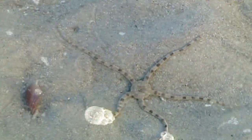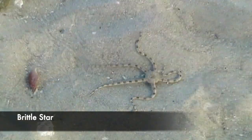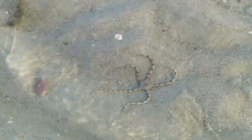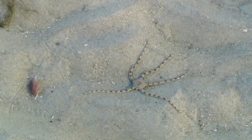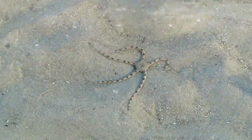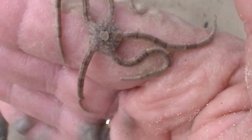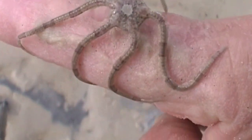This interesting little sea star is called a brittle star or a serpent star. It doesn't glide on tube feet like the other sea stars. Instead, it lifts its legs, moves them forward, and then places them down again. If I gently place it on my hand, we can get a better look at how agile it is. When I put it back into the water, it will continue on its journey.